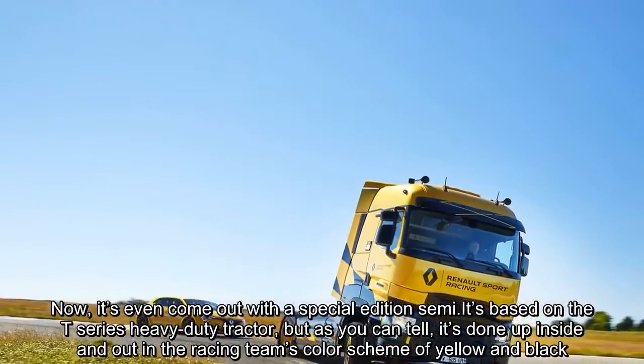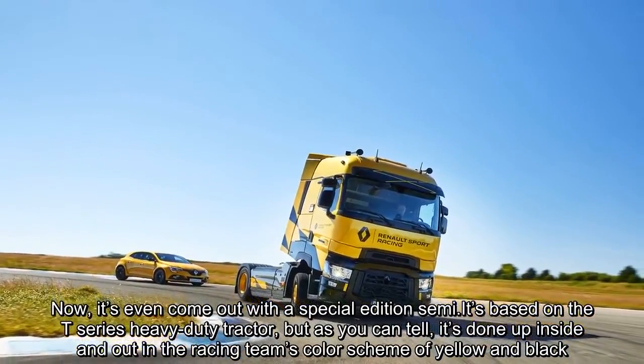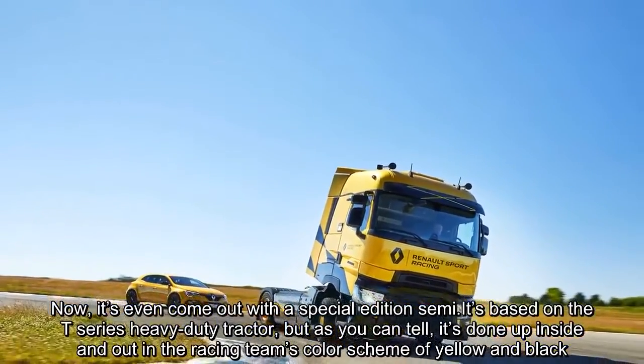Now it's even come out with a special edition semi. It's based on the T-Series heavy-duty tractor, but as you can tell, it's done up inside and out in the racing team's color scheme of yellow and black.